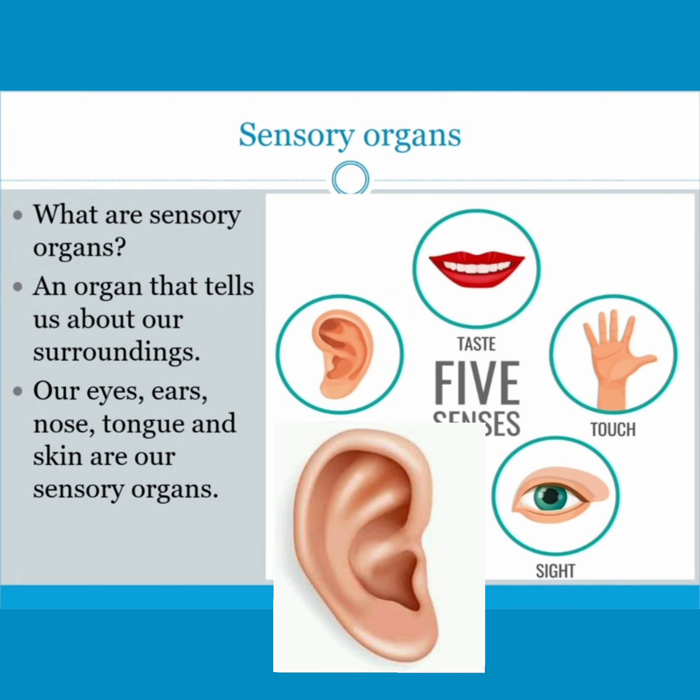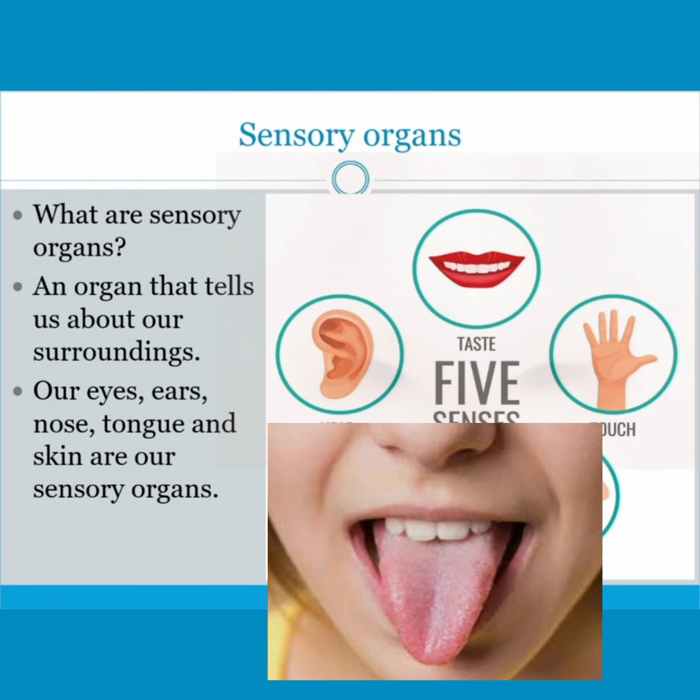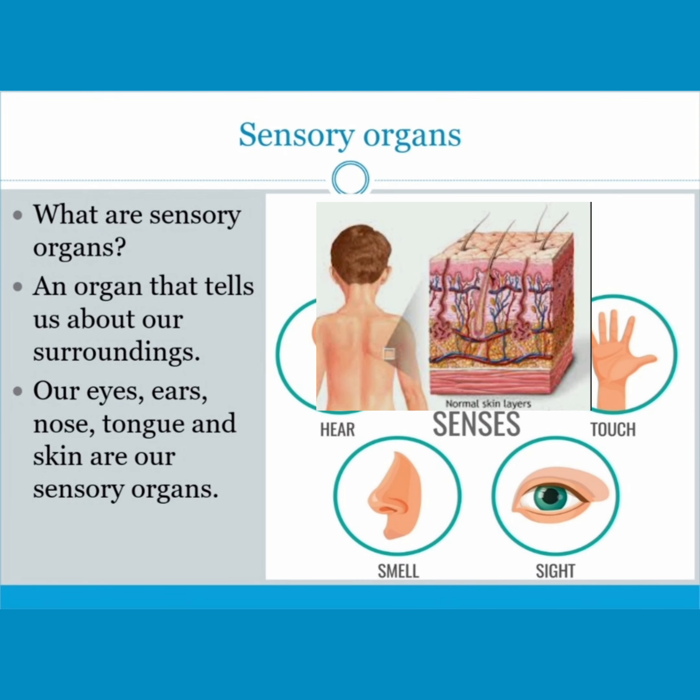Our eyes, ears, nose, tongue, and skin are our sensory organs.